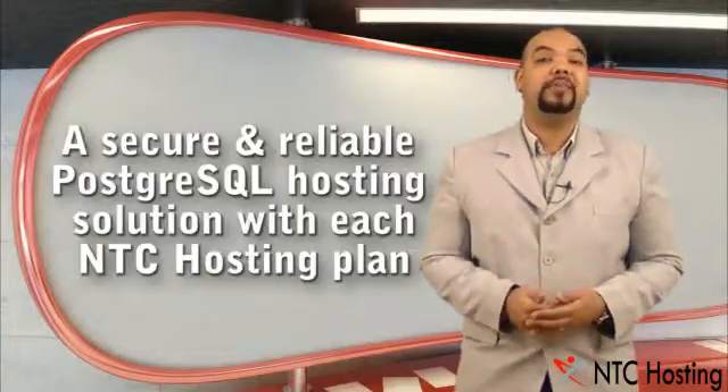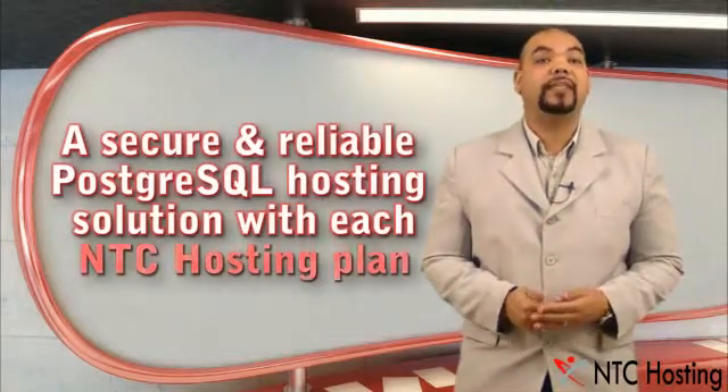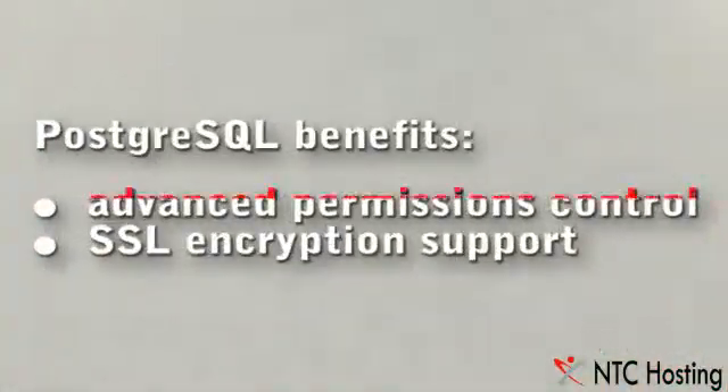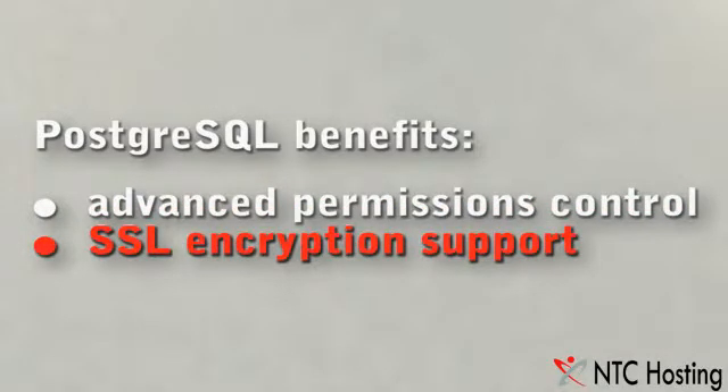All NTC hosting packages are optimized to work with PostgreSQL databases to power your websites securely and reliably. You will also have access to advanced permission controls and SSL encryption support.